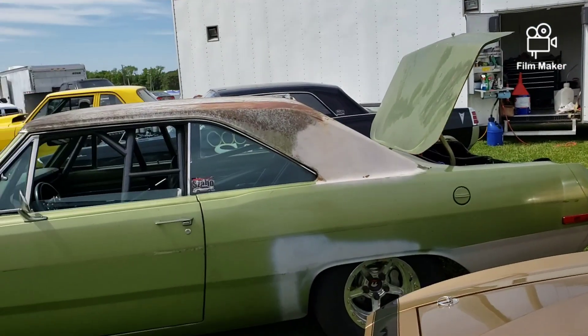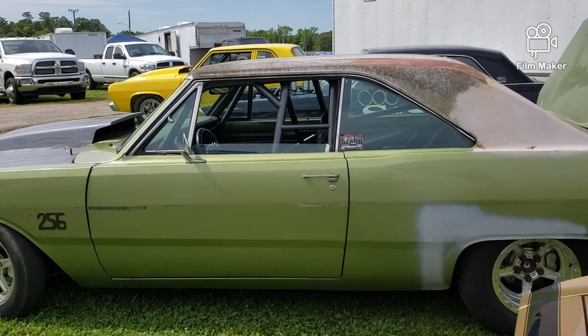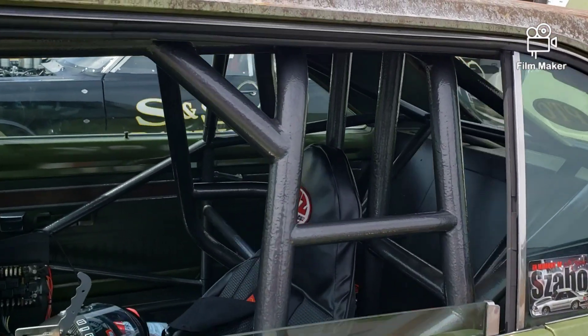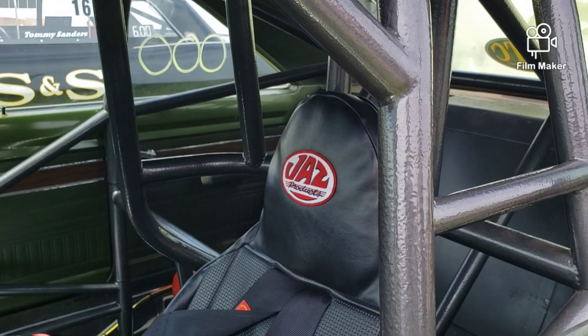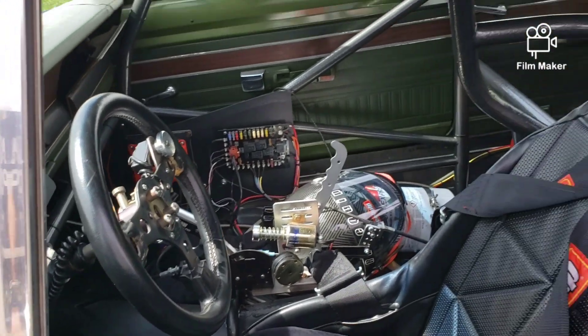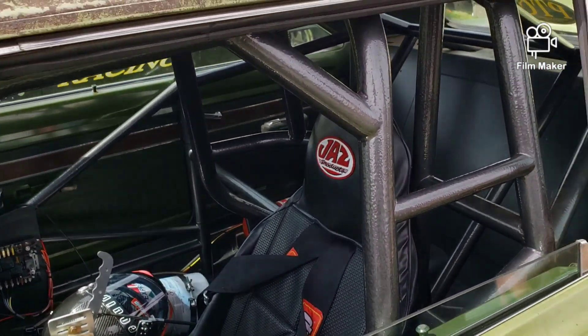It's got kind of a different roll cage in it. In layman's terms we call it a funny car cage. If you run over a certain index, this is the required kind of cage you have to have.